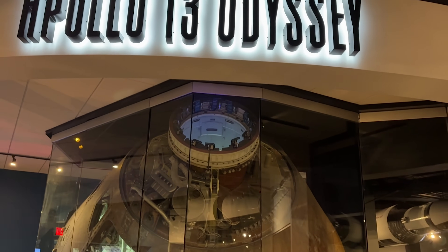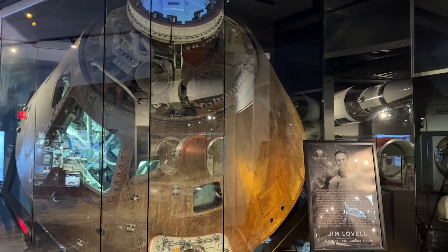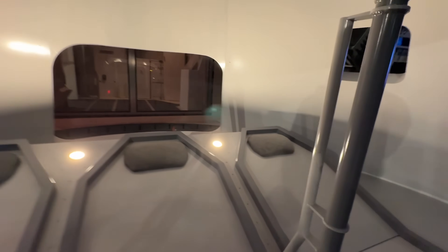There's the famous Apollo 13 mission display, which they made a really good movie about. If you want to know what it would be like to sit in one of those structures, this would be it.